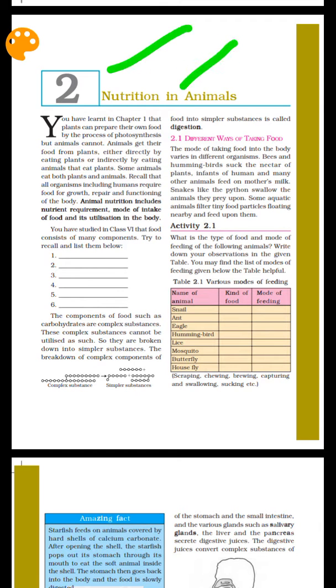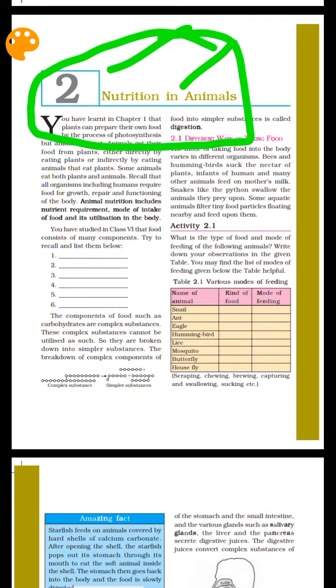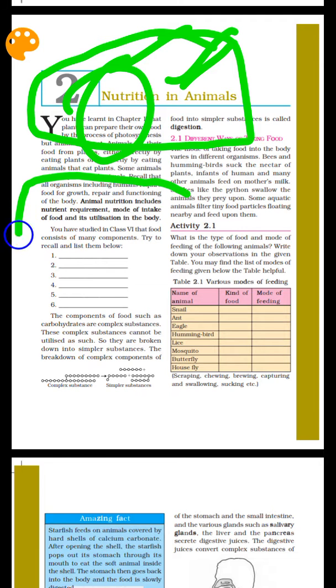Nutrition is very important to every human being — important for our growth and maintenance. The nutrients include carbohydrates, proteins, fats, minerals, and vitamins. Animal nutrition is very helpful.